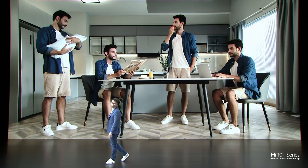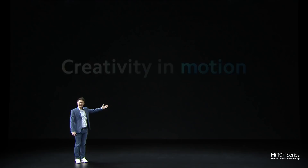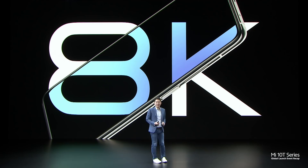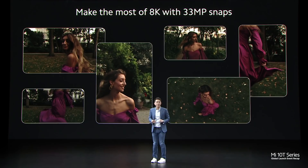Other than Photo Clones, you can try Video Clones. This lets you tell some pretty cool stories without leaving your house. Resolution matters, so we've included 8K capabilities in our Mi 10T Pro. You can tap and capture 33MP photos while recording in 8K.